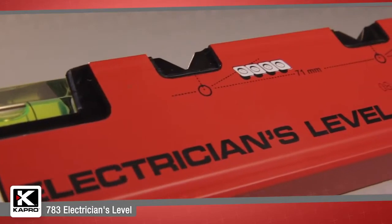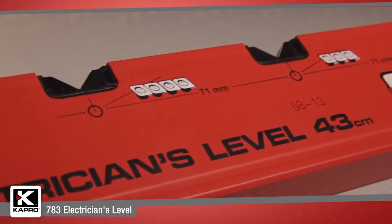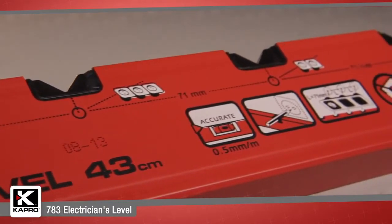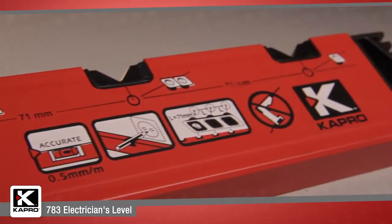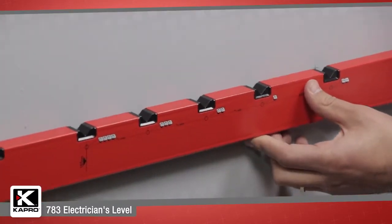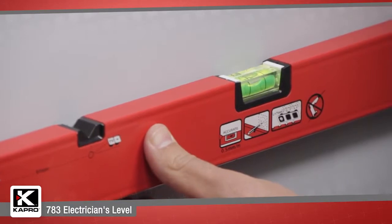Capro's team has innovatively designed the 783 with four large rubberized markers along the top of the level's profile. The markers' unique v-shape allows for easy marking along the wall using any size marking utensil, including a pencil, marker, or chalk. You don't need to strain to put a one-size pencil into a small hole like other marking levels.